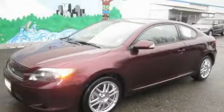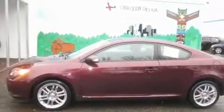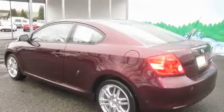This is a 2007 Scion TC, for when A to B is not so straightforward. It has a 2.4 liter 4-cylinder engine and an automatic transmission.